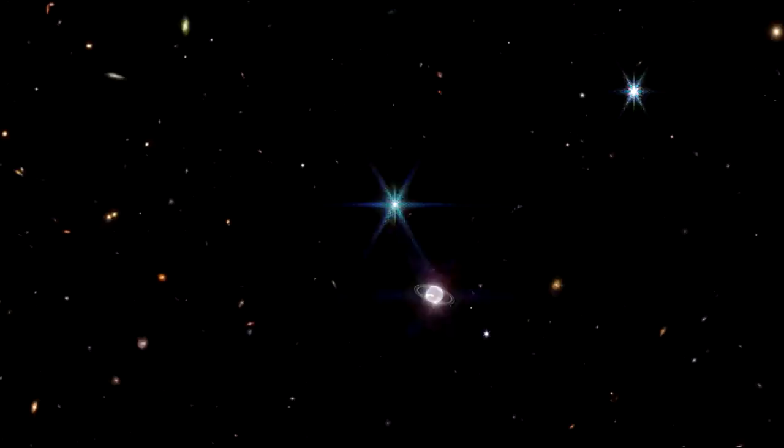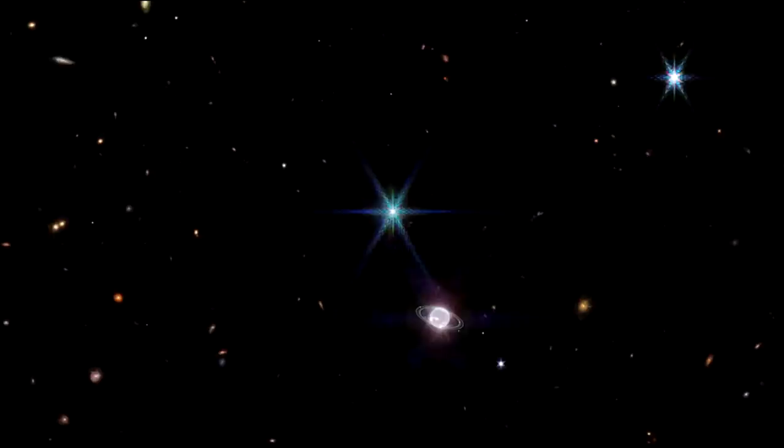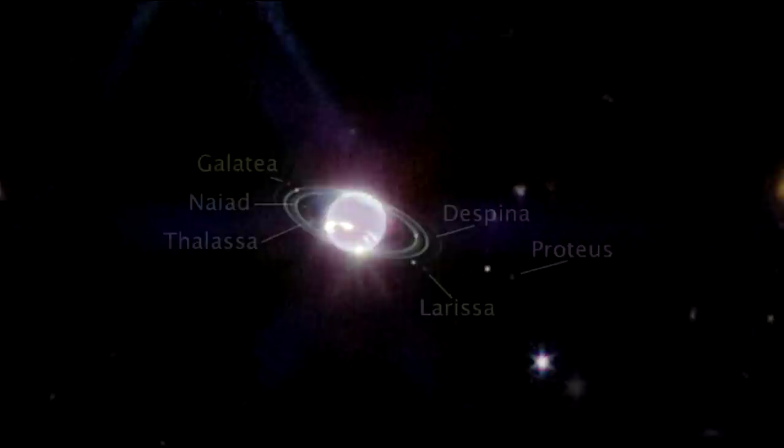Here we are zooming into an image of Neptune and Triton, taken on July 12, 2022. Triton is the very bright point of light with the signature diffraction spikes seen in many of Webb's images. Covered in a frozen sheen of condensed nitrogen, Triton reflects an average of 70% of the sunlight that hits it. Triton orbits Neptune in an unusual backward retrograde orbit, leading astronomers to speculate that it was originally a Kuiper Belt object gravitationally captured by Neptune. Additional Webb studies of Triton are planned in the coming years.